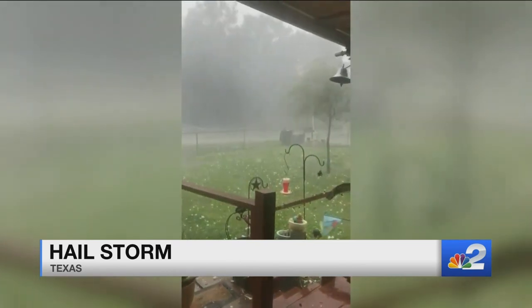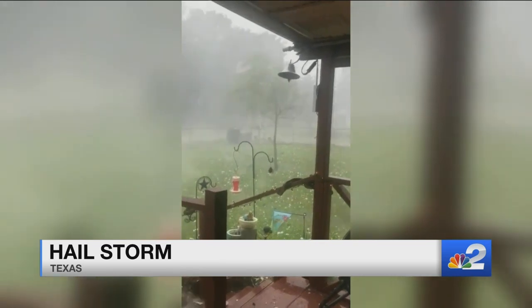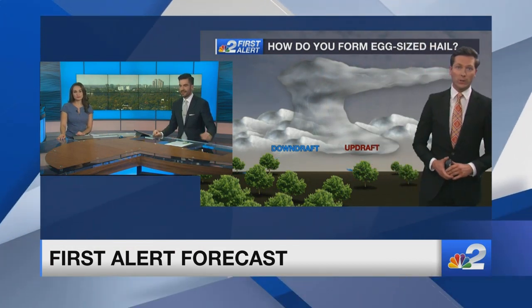We're bringing in Rob Duns right now. You would think that's not normal for this time of year. Rob, is that kind of strange in Texas to have a hailstorm this time of year or no? No, this is severe weather season in the southeast and big hailstones are a good possibility.